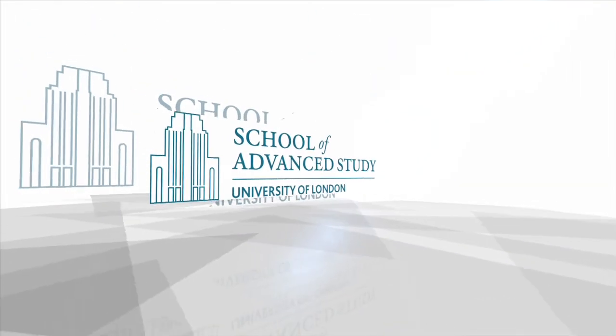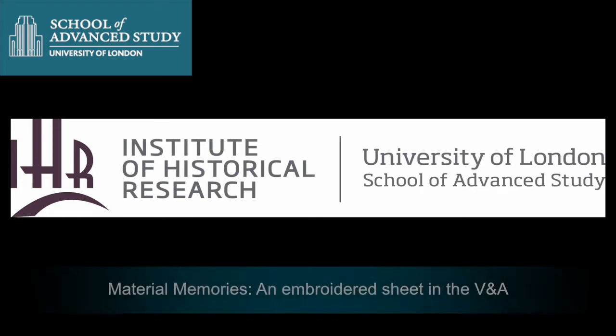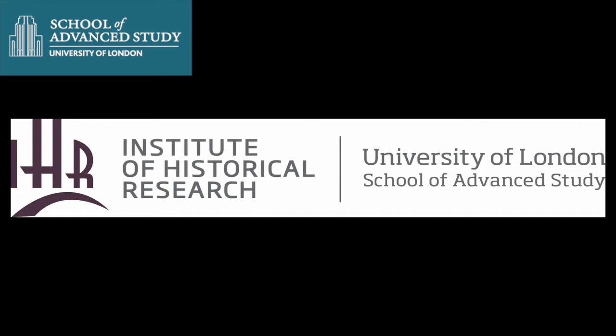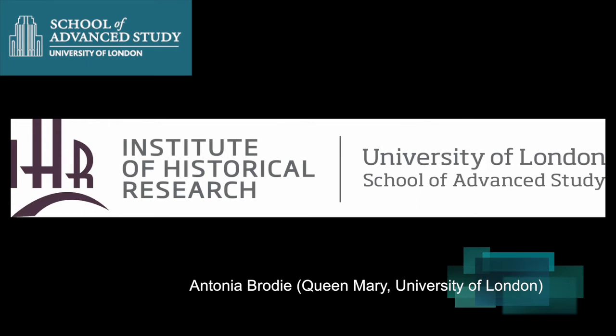This podcast is brought to you by the School of Advanced Study, University of London. I'd just like to preface my speech by mentioning that I used to work at the Victoria and Albert Museum, and one of the jobs that I did as an assistant curator was opening the post. As a consequence, this paper comes out of work that I did while I was working at the V&A and is in no way related to my current BHP research.